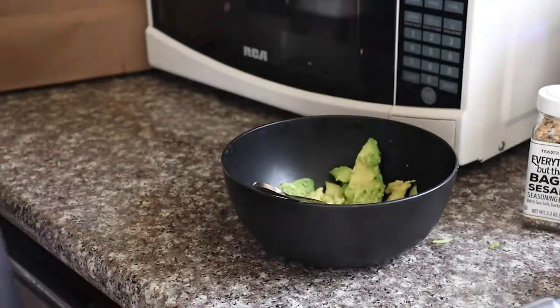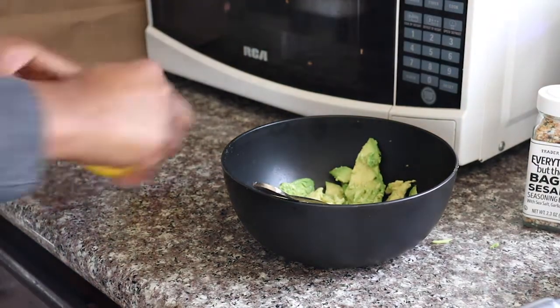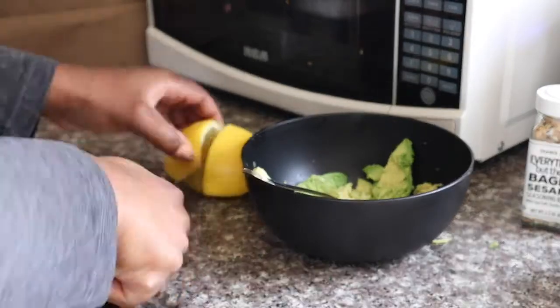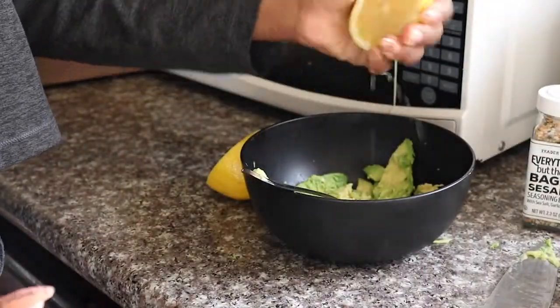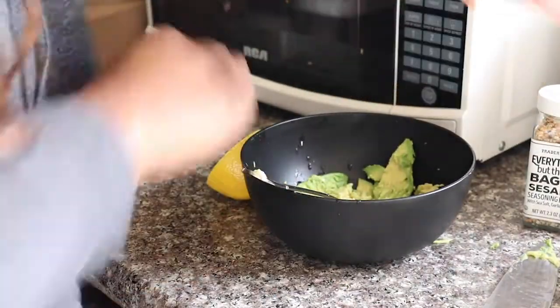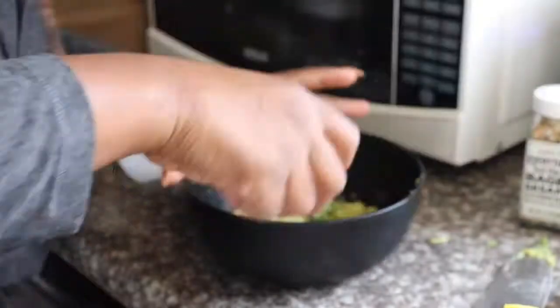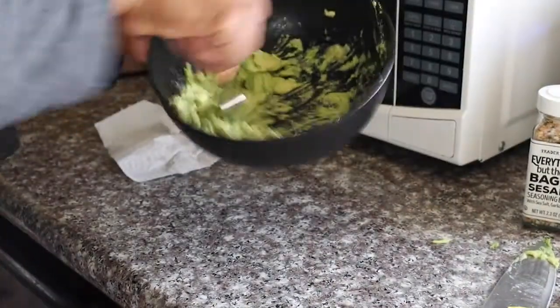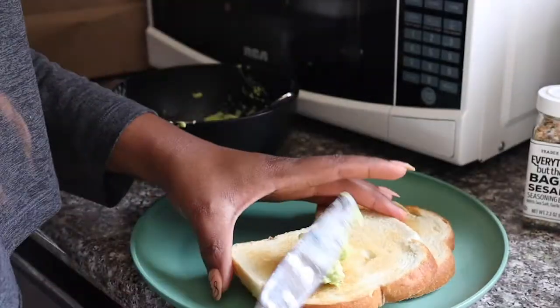I mash the avocado up and put in half a lemon — it gives it a little zing, a little tang. I also like to put in pink Himalayan salt to give it just a little bit of flavor. I just don't like plain avocados. Then I mash it all up and put that directly on toasted bread.